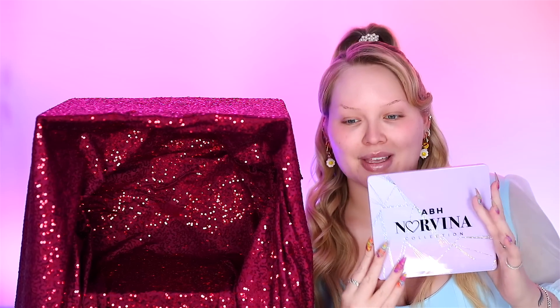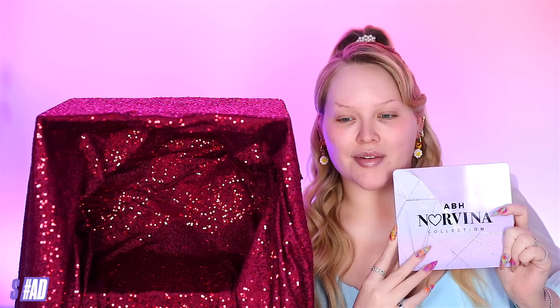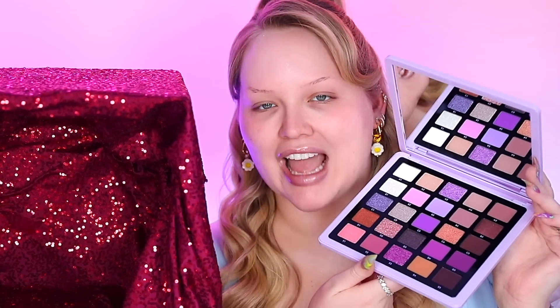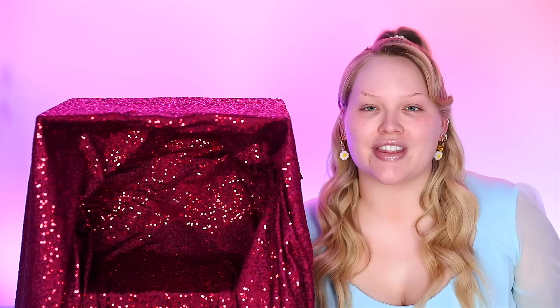Except for the eyes, because in today's video I'm teaming up with Anastasia Beverly Hills. The eyes will have a free pass because I'll be using the brand new Anastasia Beverly Hills Norvina palette — which is purple, purple, purple, purple galore! As always, thank you so much Anastasia Beverly Hills for teaming up with me. I can't wait to dive into this palette, but before we get to the palette, first let's feel what's in my box.